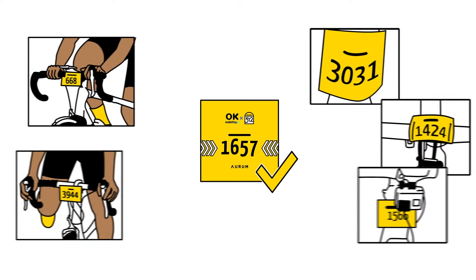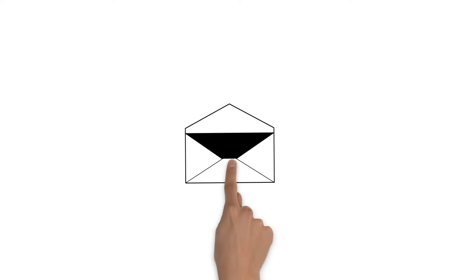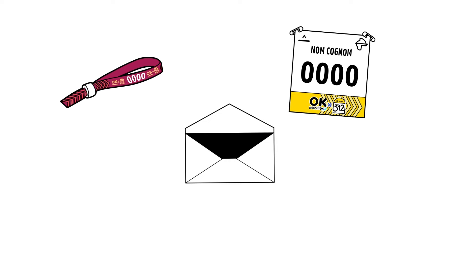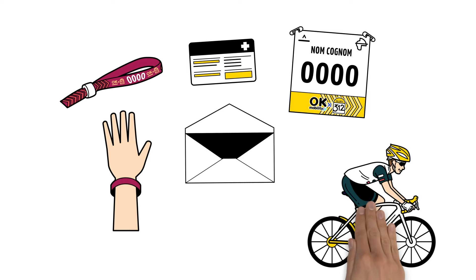After receiving your BIB number, be sure to place it correctly on your bicycle so that it's visible. Within the envelope you'll find a wristband, a BIB with some safety pins, and a card with emergency contact information for medical assistance. It's mandatory to wear the wristband and keep it on until the end of the event. It's also mandatory to place the BIB number on your back using the safety pins.